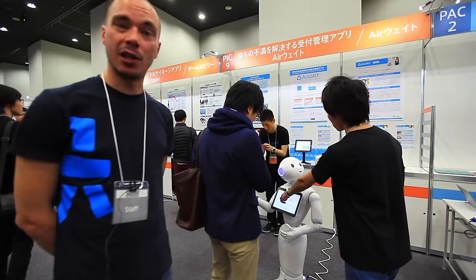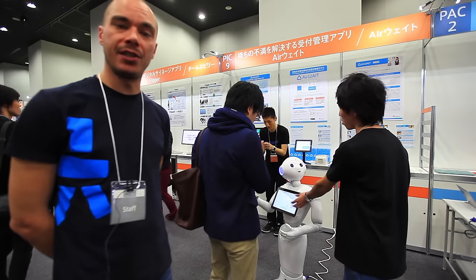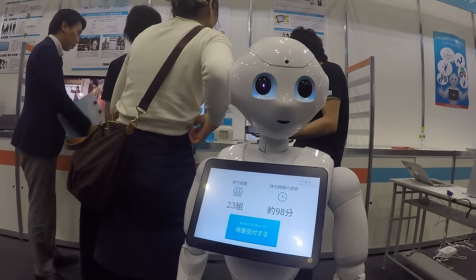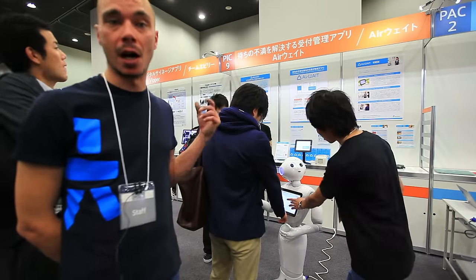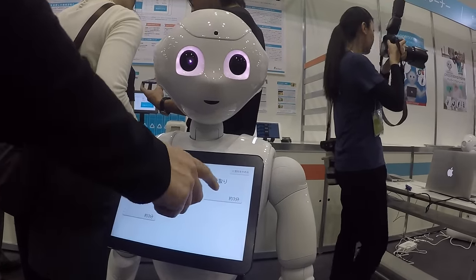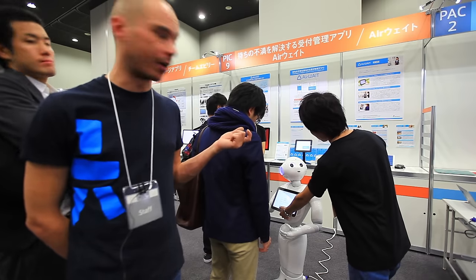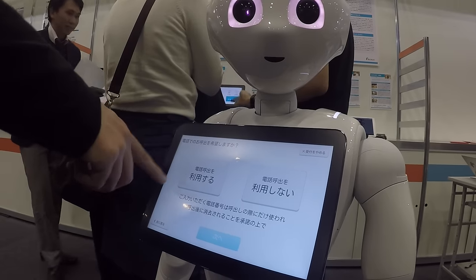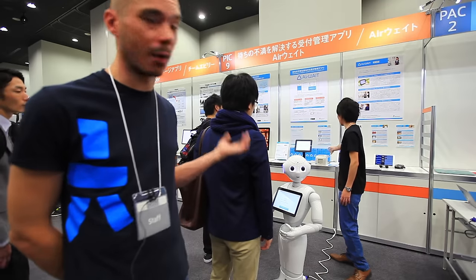This is Airweight — an application built for queue management. Pepper will display on its tablet how many people are queuing and how long it's going to take. Pepper is going to print a paper for you with a QR code and your number in line. Pepper will also send you a notification when it's getting closer to your turn, so you can go somewhere else and wait before coming back.